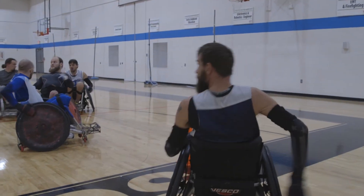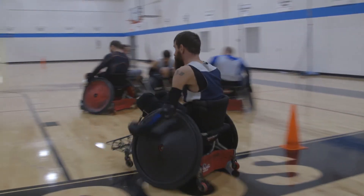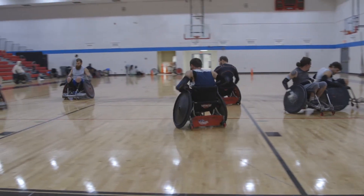Before my injury I was always competitive. I've always played sports. I've been playing rugby for about 13 years, five years on Team USA.